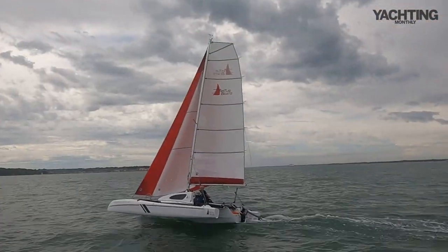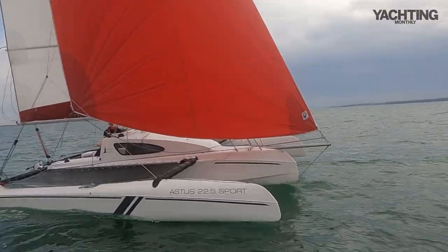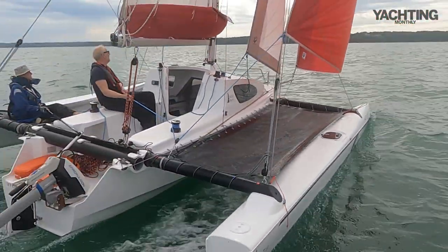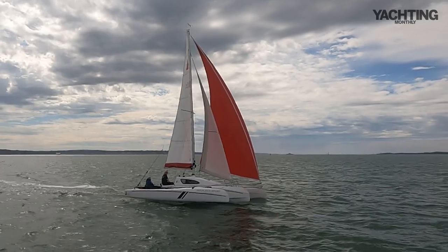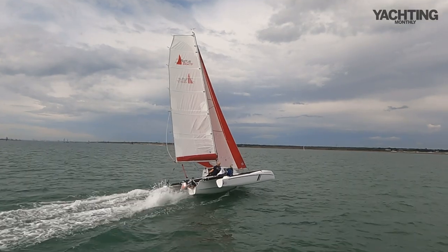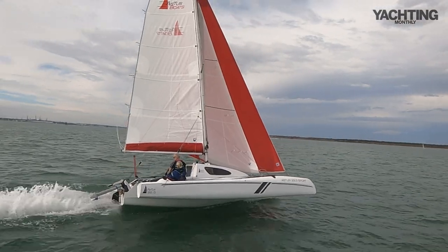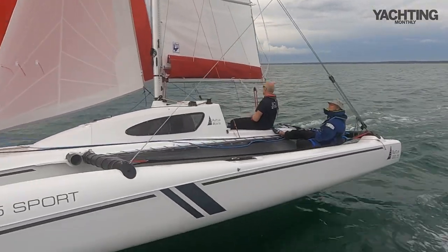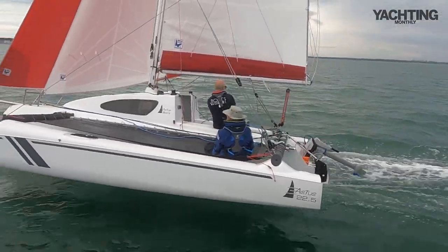If I were to describe the Astus 22.5 in one word it would be fun; two words, fast fun. It really does sizzle along nicely. It's not an extreme boat — very reassuring to sail, even when pushing on under the gennaker reaching as shy as we could to keep the apparent wind up. The floats have 1,150 liters of buoyancy each, compared with the boat's weight of about 650 kg.